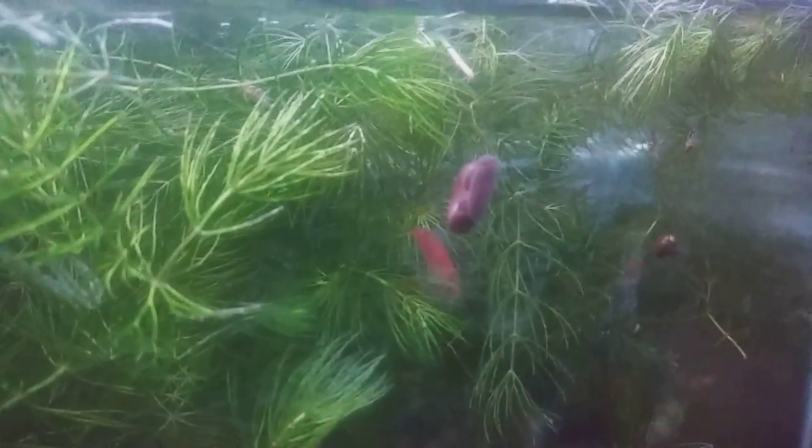I do have a shrimp in here that is berried, but it is hiding right now. I wish I could get it to come out for you guys, but I don't want to go in there digging around for it.